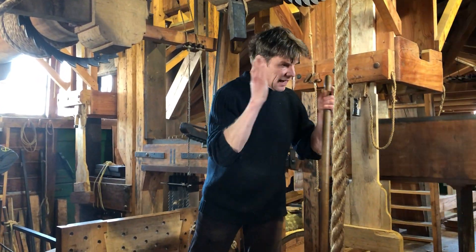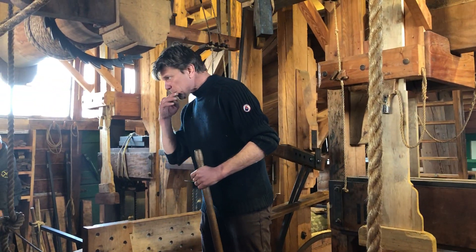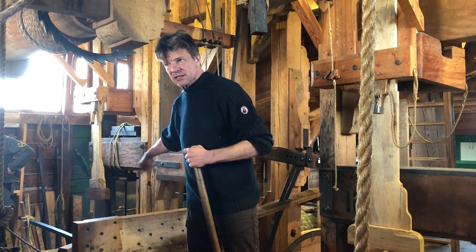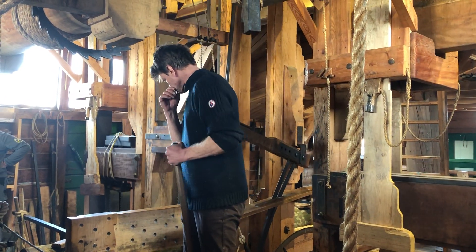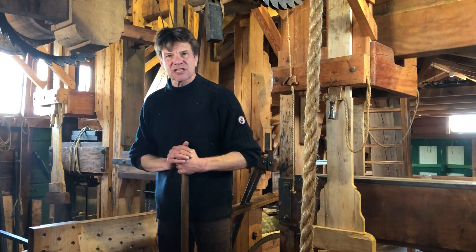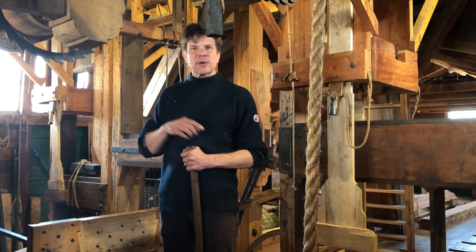We cut them a second time to make nice square pieces. We can saw everything people order us, because we can change the wooden blocks between the saw blades from a small size up to 65 centimeters. I could talk all day but I won't — I want to tell you one short story about this particular windmill.